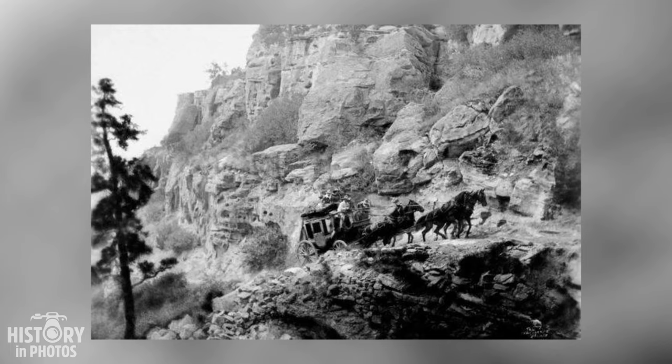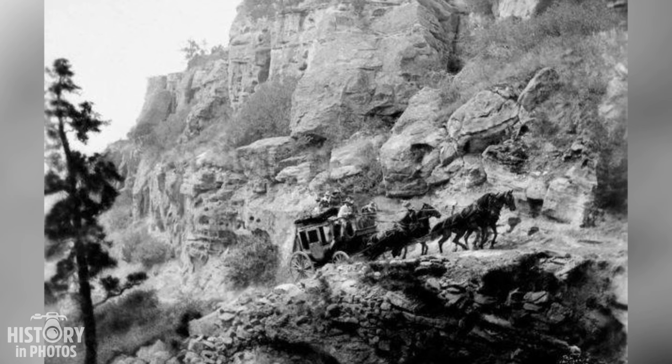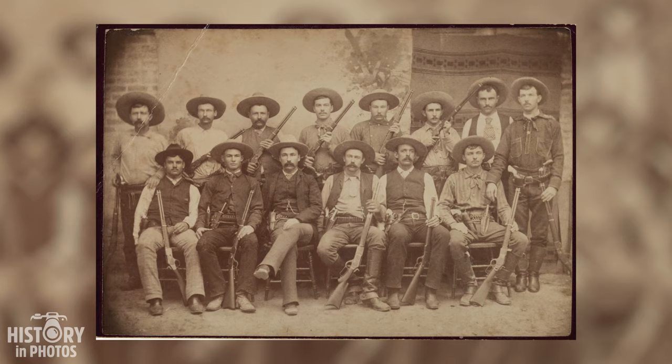In this historical photograph taken in 1918 by Richard Throssel, a Cree photographer who documented life on the Crow Indian Reservation, we see a rare and impressive scene: a stagecoach, a large horse-drawn carriage, ascending the Zimmerman Trail — a winding and steep route that skirts the sandstone cliffs known as Rim Rocks in Billings, Montana.